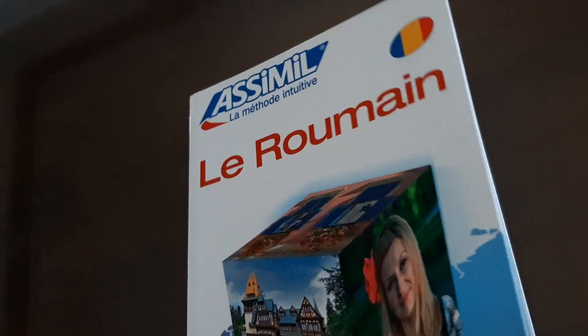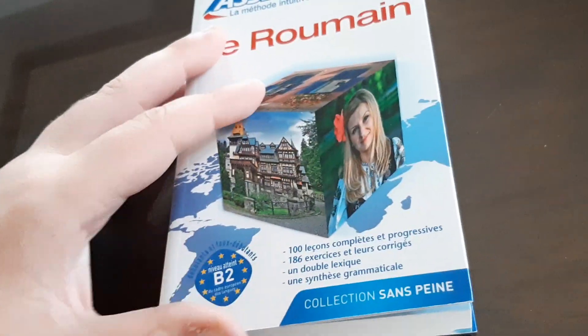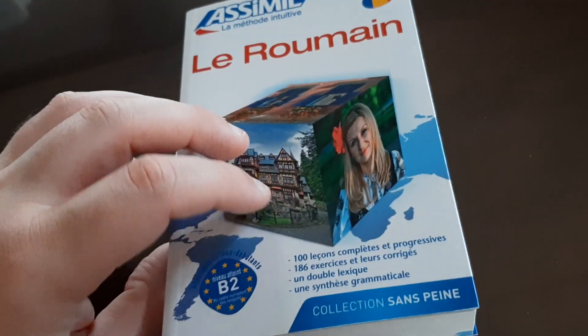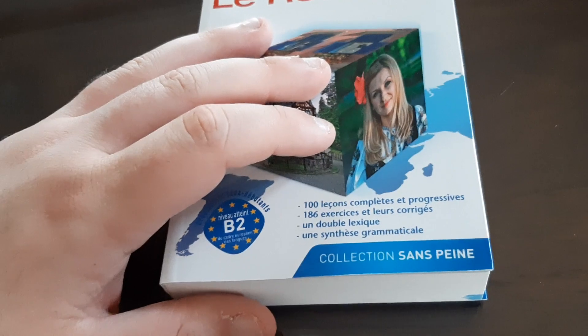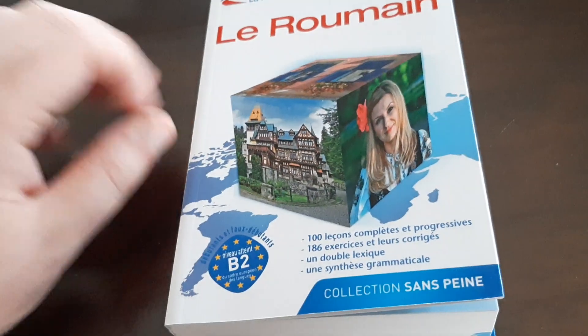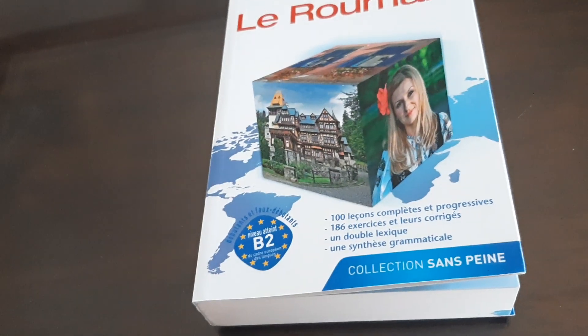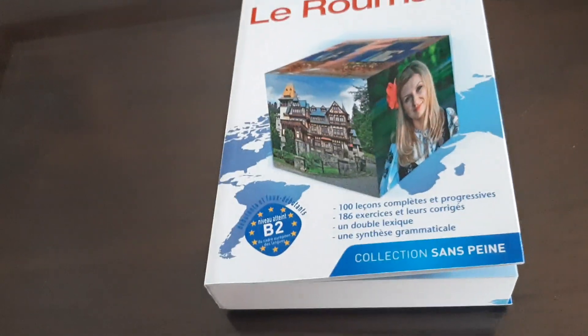Nice job, Assimil. You always do a great job with your books — that's why I'm promoting your company. I hope you guys enjoyed. If you speak French and want to learn Romanian, this may be a good course for you — if you want to learn the language of Dracula. If you enjoyed, give it a big thumbs up and subscribe. I will see you with the Nihongo — or Japanese — video. Bye!